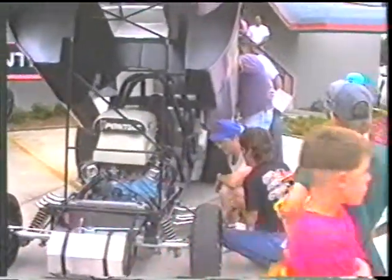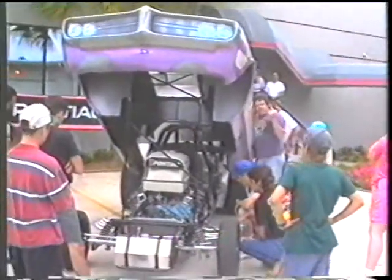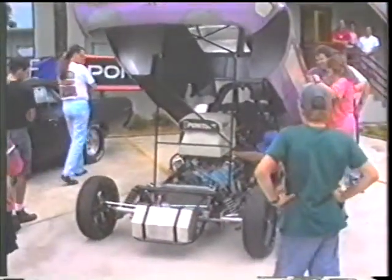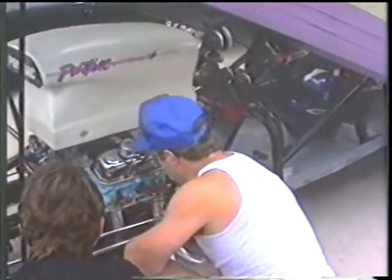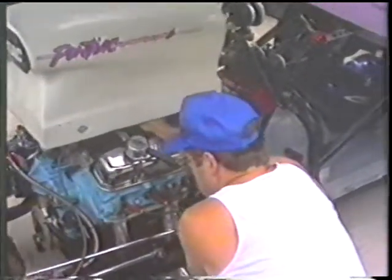The best time is 9.90 at 137. Usually it runs anywhere between 9.95 and 9.91 — it's pretty consistent. If I run a pass and my 60-foot time changes by more than a tenth, I'm breaking something and I've got to go find a problem. That car's real consistent.